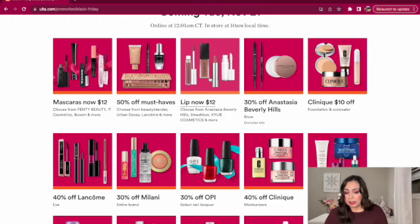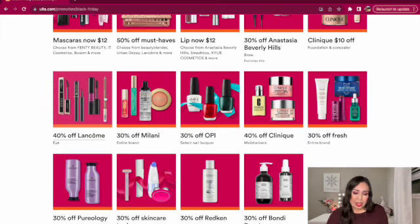We have 30% off Anastasia Beverly Hills Brow — pretty good deal. And Clinique with $10 off foundation and concealer. Then 40% off Lancome Eye, which I'm pretty shocked by because Lancome is a very expensive brand — this is the most I've seen it discounted. And 30% off Milani, which I absolutely love. I just picked up a Milani lip oil and the Milani Supercharged Lip Mask. I apply that lip mask before bedtime and it leaves my lips very soft. I'd also recommend their Supercharged primer.